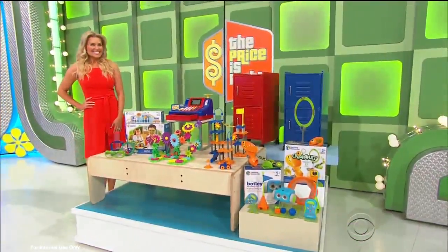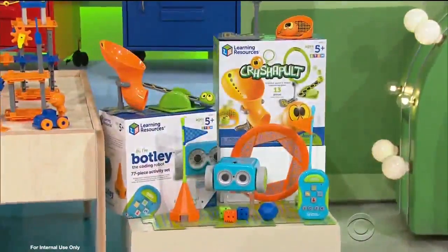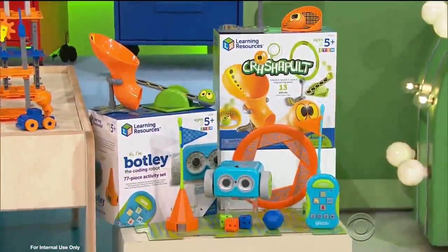I've got great news — everyone in the audience today will receive Motley the coding robot and a crashable!